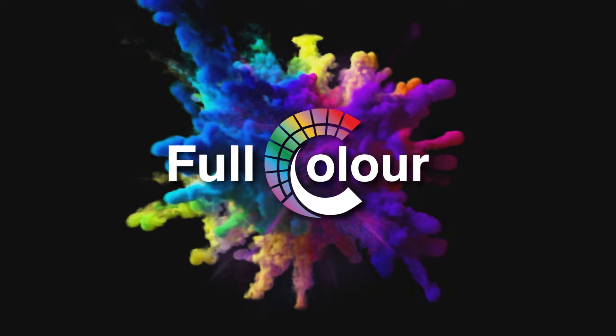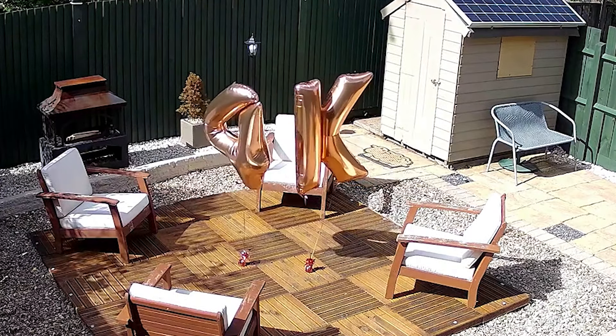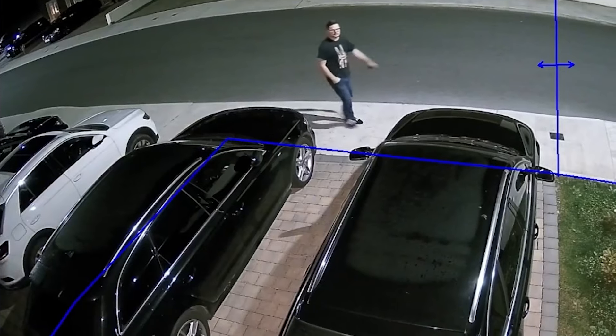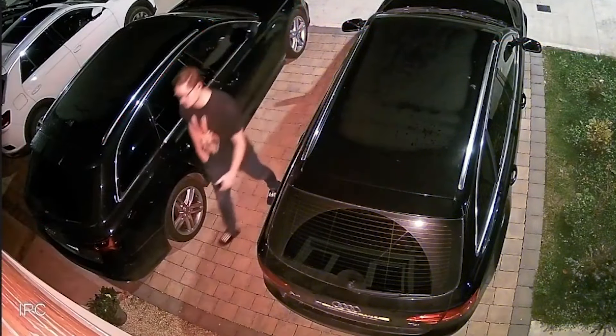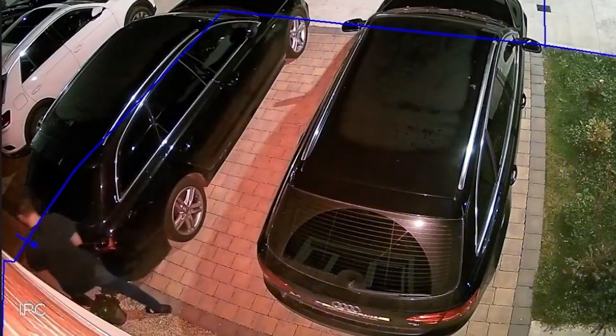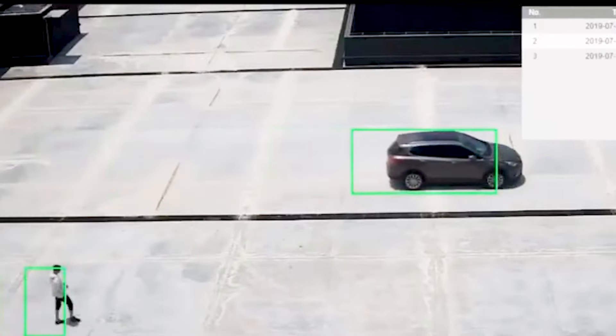It also has full color monitoring performance at 2, 5, or 8 megapixel resolution depending on your selected model. This enables more vivid, brighter, and detailed images under low light conditions, up to a recommended illumination distance of 40 meters. 24/7 color monitoring significantly increases the probability of identifying a person or vehicle.